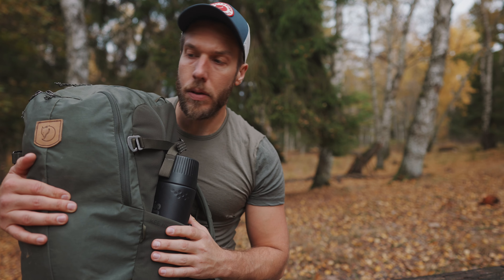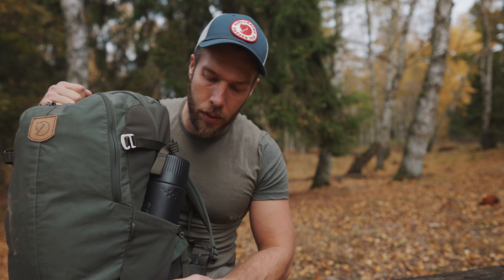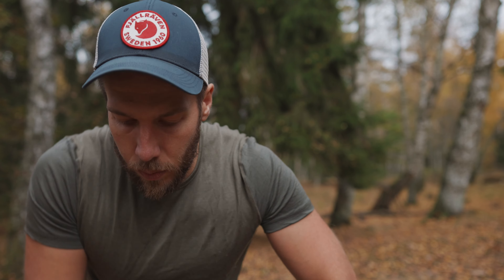You'll obviously want to bring a backpack so you can carry all your belongings and adapt to the circumstances around you. I brought the Keb Hike 30 — there's a full review on this one on the channel, just have a look and you'll find it. So what's inside this one?